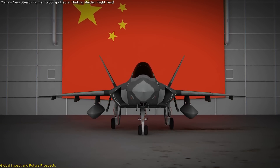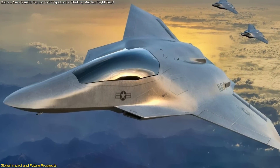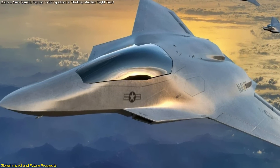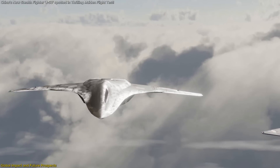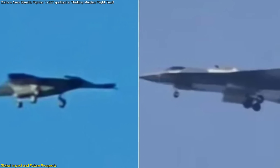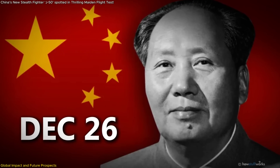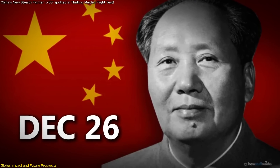China's ability to progress from concept to flight testing within a few years contrasts with the more protracted development schedules of Western programs like the U.S. Next-Generation Air Dominance (NGAD). The public unveiling of both the J-50 and J-36 within days of each other — particularly on December 26th, Mao Zedong's birthday — suggests a deliberate and calculated show of strength. This isn't a leak; it's messaging that China is here and catching up fast.